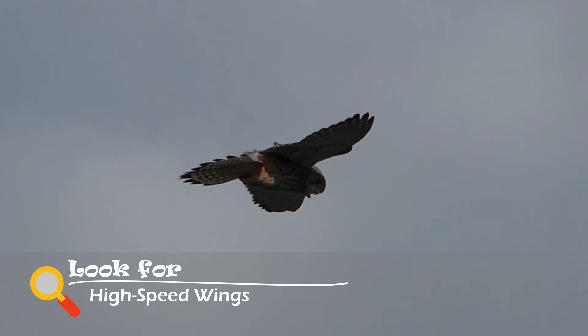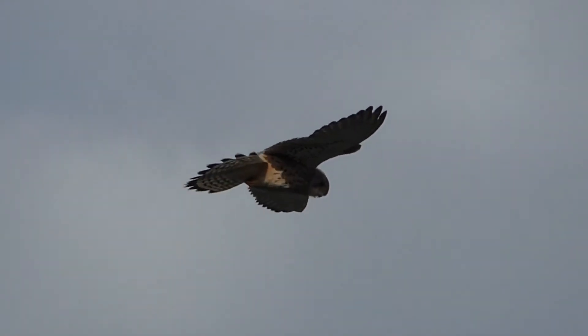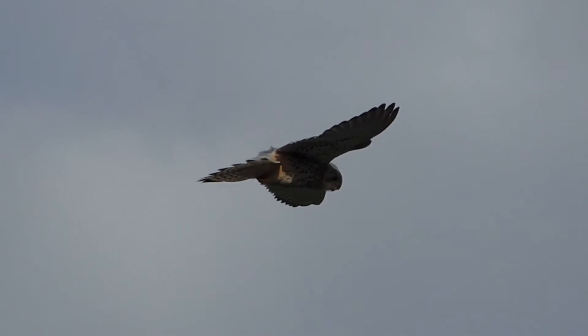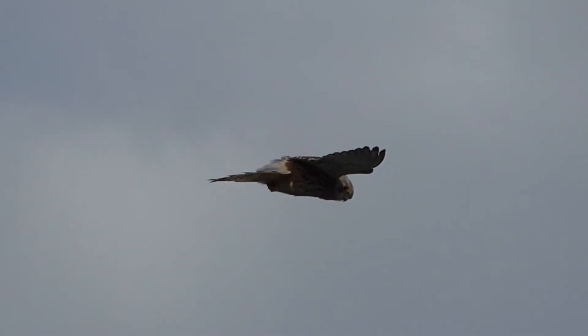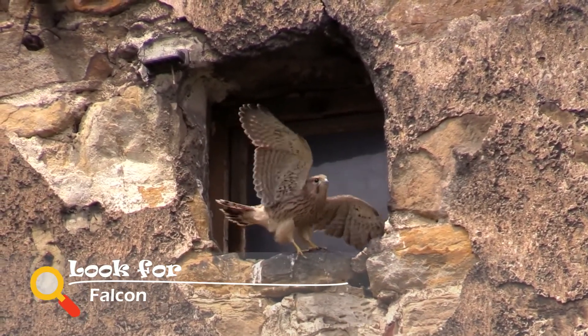High-speed wings are thin and long, but not as long as active soaring wings. These allow for fast, maintained speeds and are very aerodynamically efficient. A bird with high-speed wings is a falcon.